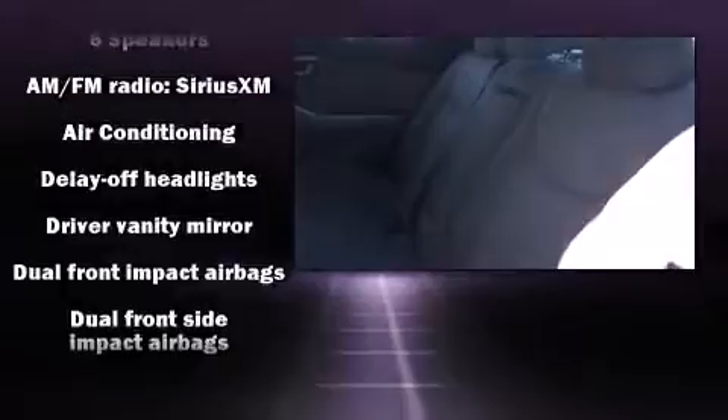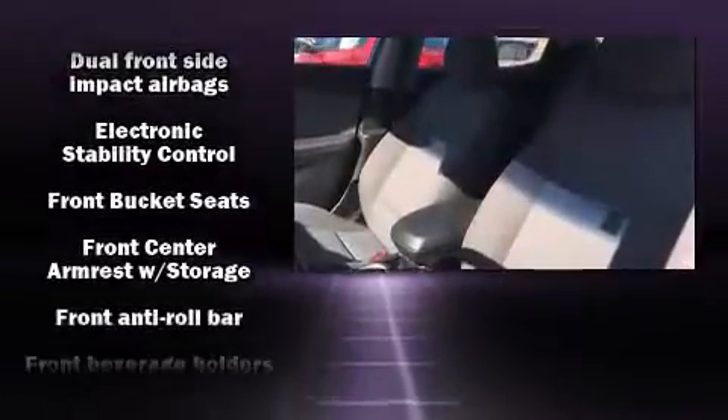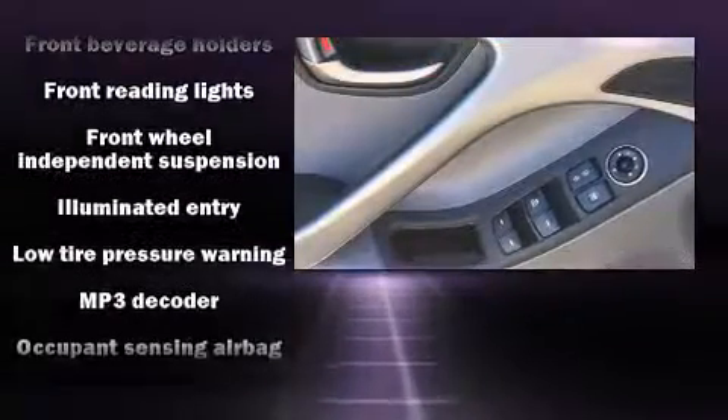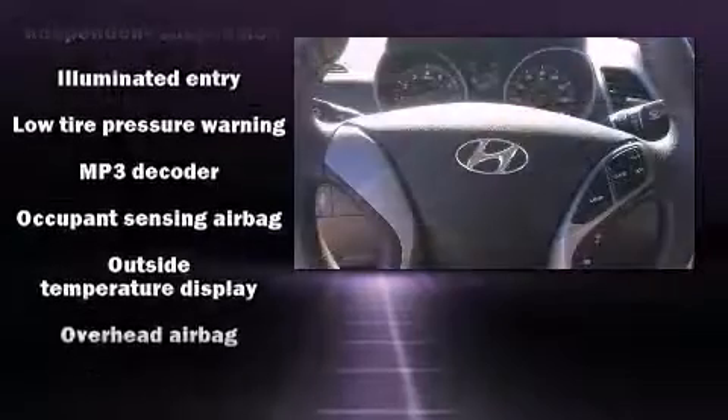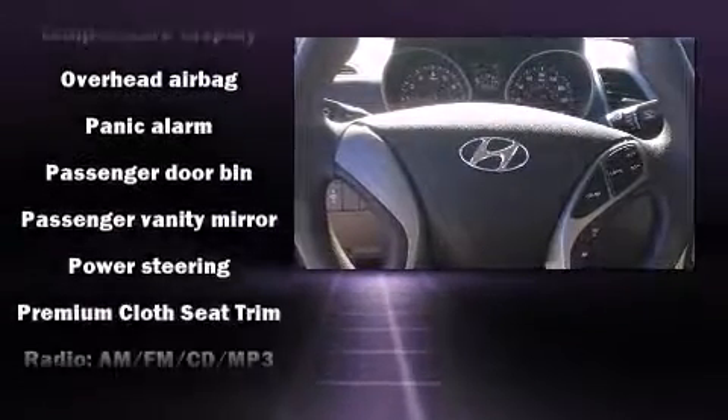Hyundai ensures the safety and security of its passengers with equipment such as dual front impact airbags, head curtain airbags, traction control, a panic alarm, and four-wheel disc brakes with ABS. Brake Assist technology provides extra pressure when applying the brakes.